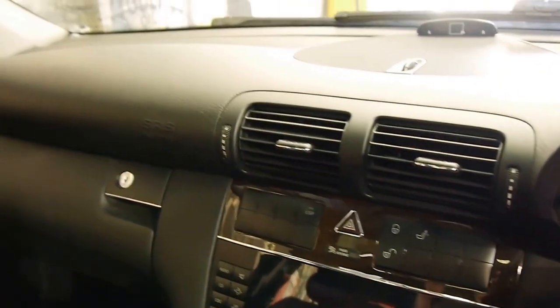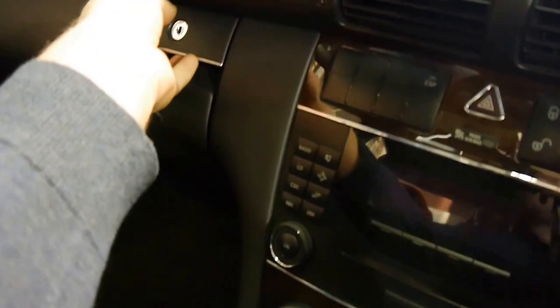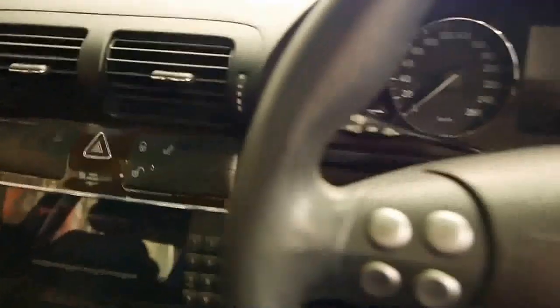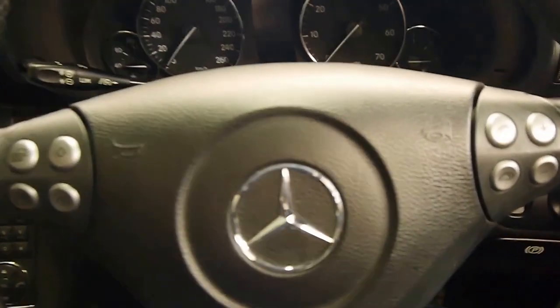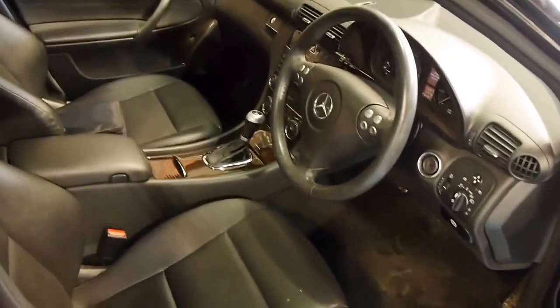This car does have service history, although I can't say it's extensive having only travelled 30,000 kilometres. There's a deep glove box, and it's just a generally nice place to be — a beautiful, well-made German car which is barely broken in and offers incredible value for money.